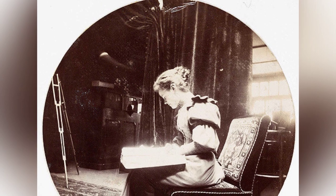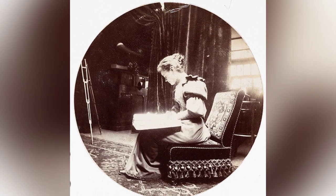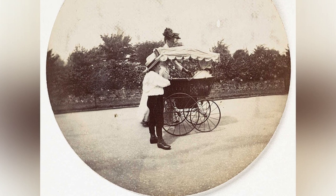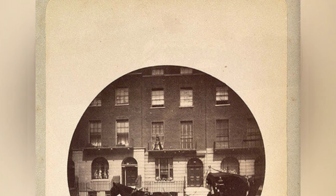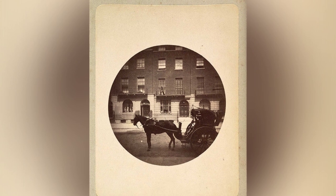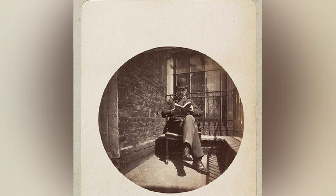The Kodak camera revolutionized the way people captured and shared their memories, marking the beginning of a new era in photography. It allowed for more spontaneous and candid moments to be documented, making photography accessible to a wider audience than ever before. The introduction of the Kodak camera was a significant moment in history, paving the way for the democratization of photography and the mass production of standardized photography equipment.